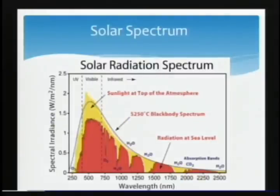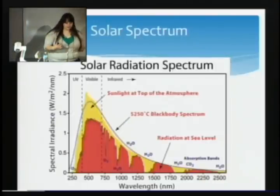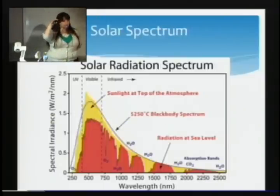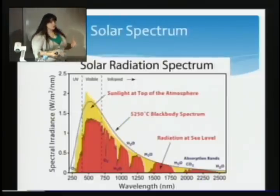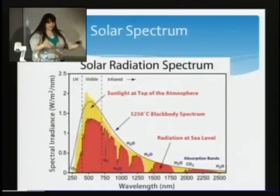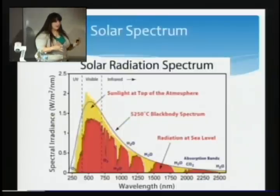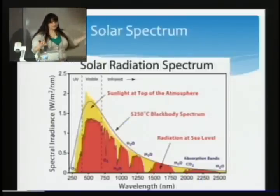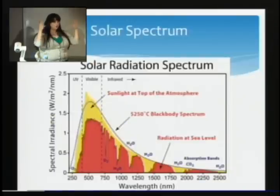Let's talk about the solar spectrum. This graph represents the wavelengths of light that we receive on earth and how much we receive. The yellow is at the top of the atmosphere; some of that gets lost on the way down, and the red is what we see at sea level. The highest peak is in the visible range. We want to capture as much of this light as possible and turn it into electricity — being great at just a tiny slice doesn't help much.